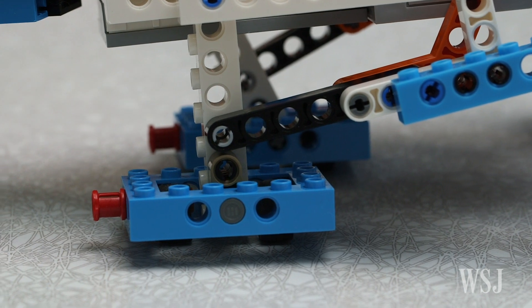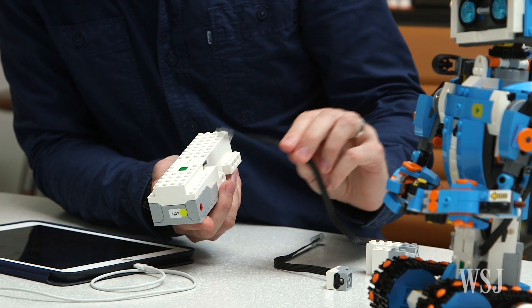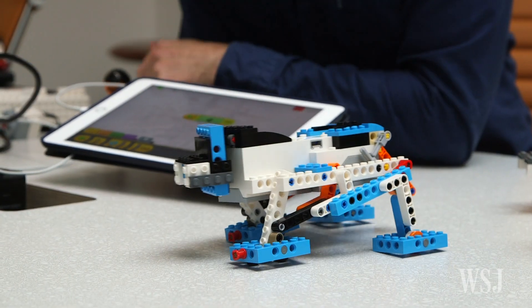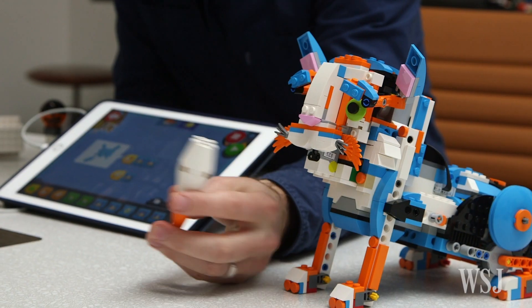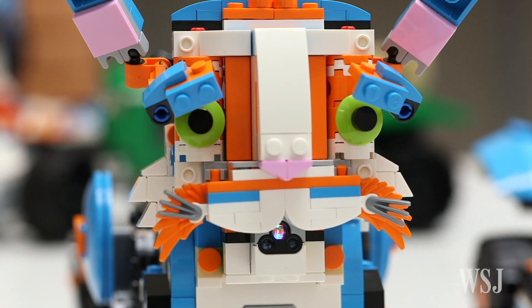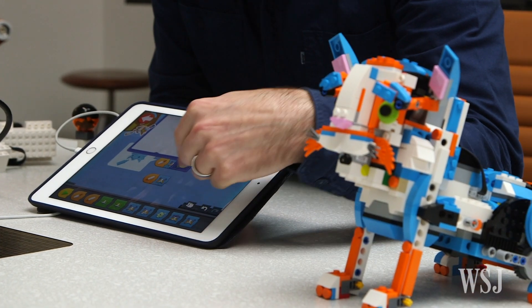LEGO Boost works with existing LEGO pieces but comes with a special brick called a Move Hub. Once you attach motors and sensors that detect color and distance, it can bring your creations to life. Actually, coming to life takes one more step, and that's where the coding comes in.